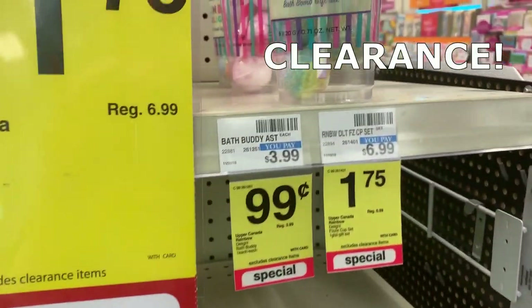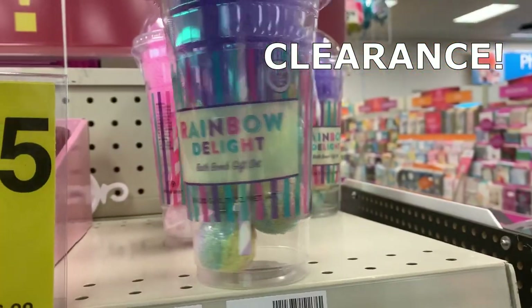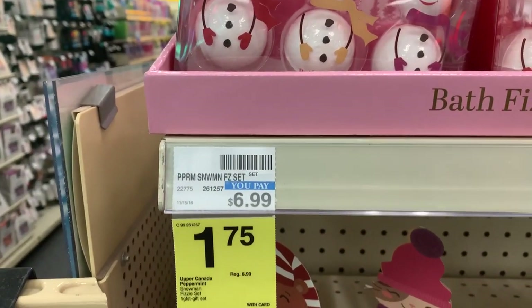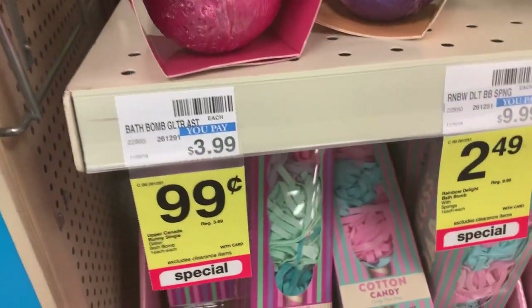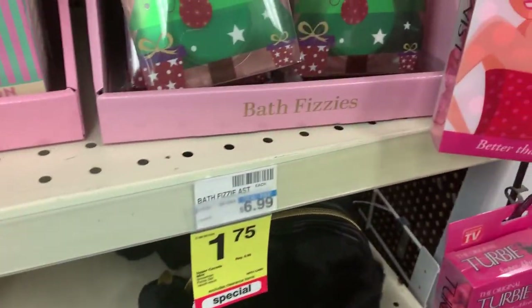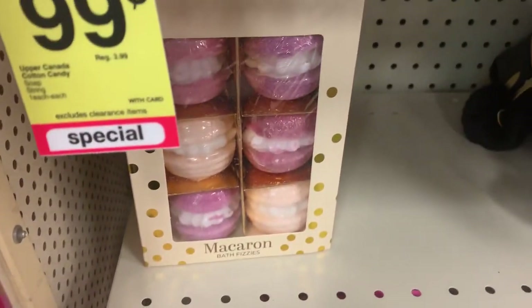Check out these clearance finds — they're perfect for beauty baskets or gift-making. There's a bath bomb gift set for just $1.75, a little snowman fizzy for $1.75, and large bath bombs for $0.99 — that's 75% off. There are also macaroon bath products for $2.49.